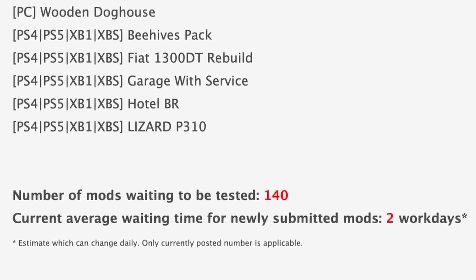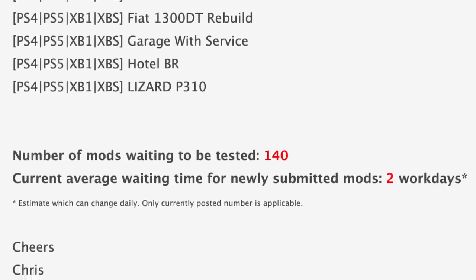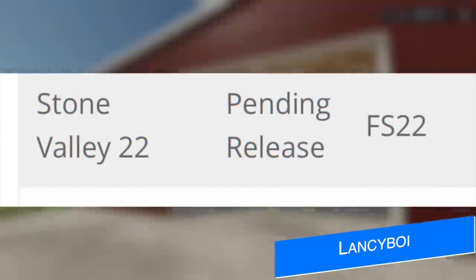With all that being said, we still have 140 mods sitting waiting to be tested, which is down from 161 yesterday. The current average waiting time for newly submitted mods is also down to two work days from five yesterday.